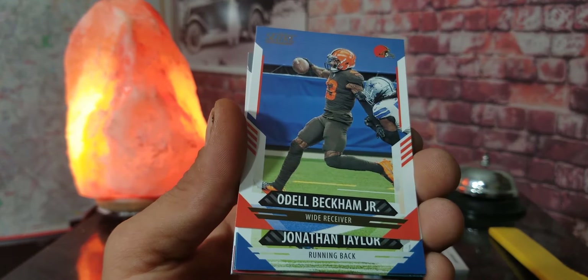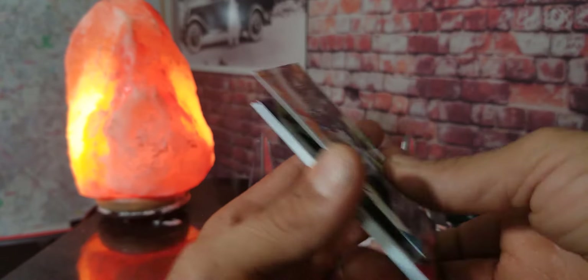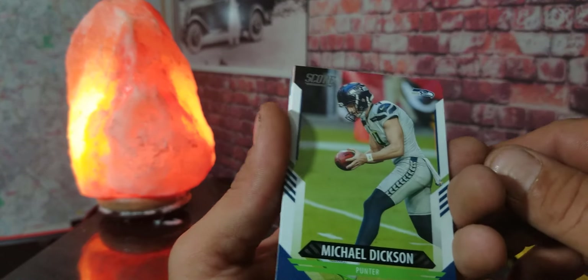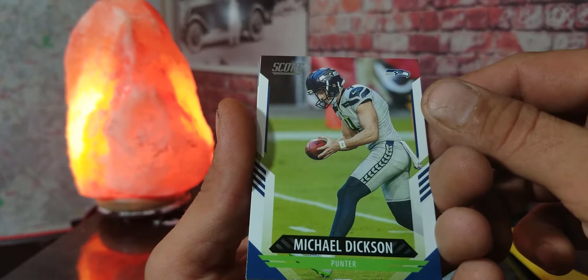Jonathan Taylor, David Montgomery. Maybe we'll get some rookies in the middle — we got Miles Jack. It's like baseball, just random, you know. I open a lot of baseball but in football they seem to put the rookies all towards the middle. We got Michael Dixon.